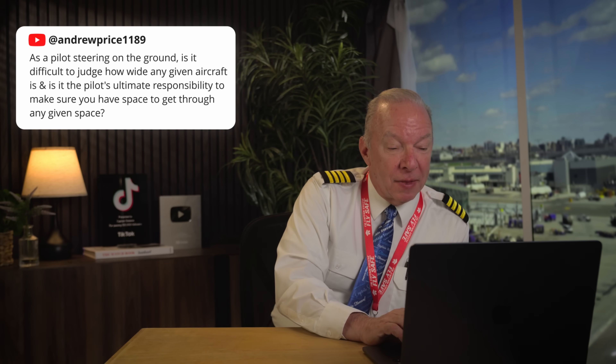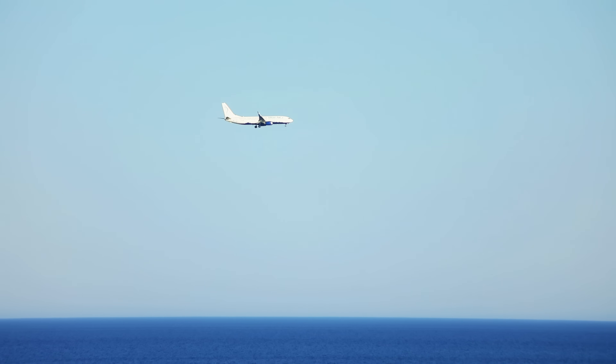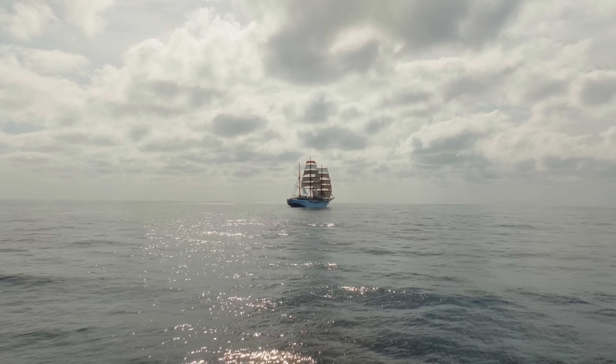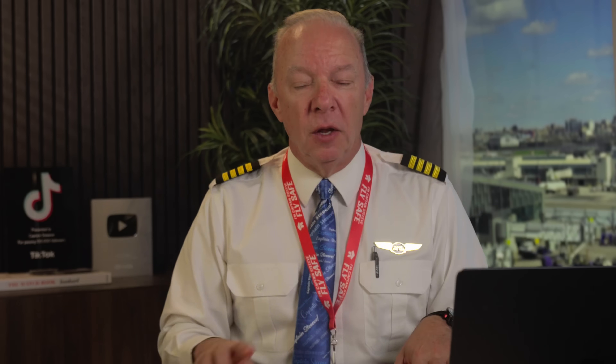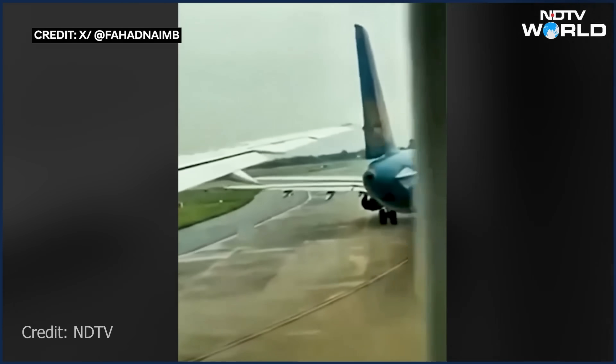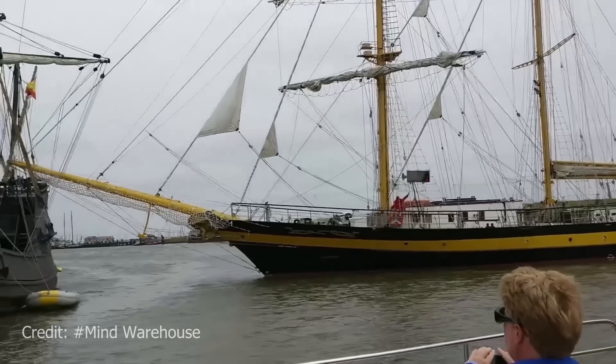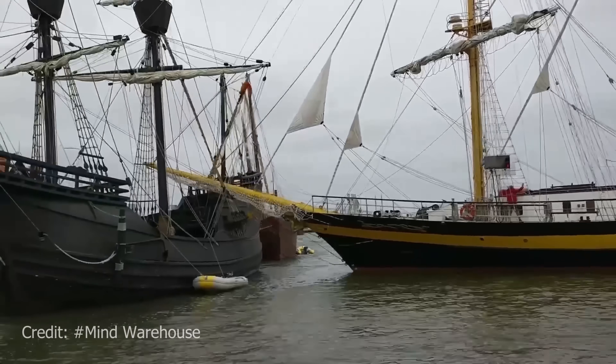Andrew Price 1189 asks: as a pilot steering on the ground, is it difficult to judge how wide your aircraft is, and is it the pilot's ultimate responsibility to ensure clearance? Yes — my aircraft is like a ship at sea, and once I'm moving, if I strike anything on the ground — another aircraft, a truck, a sign — I am always at fault. It's like maritime law: the ship at sea strikes a ship at rest, the ship at sea is always at fault.